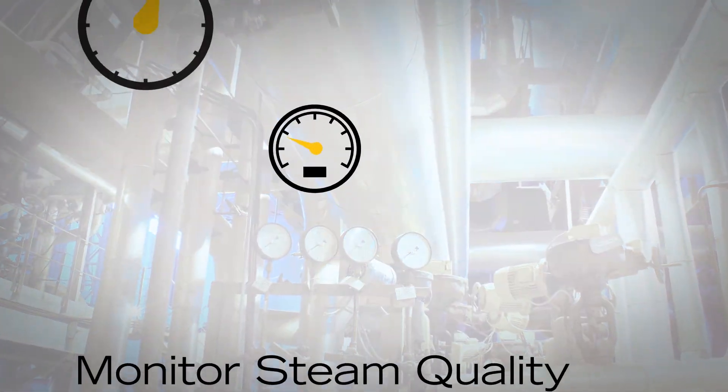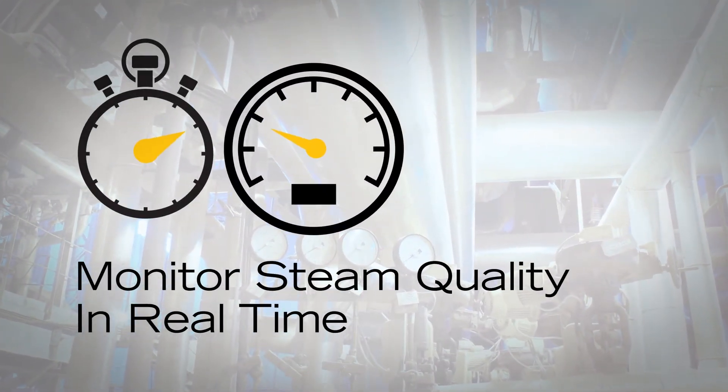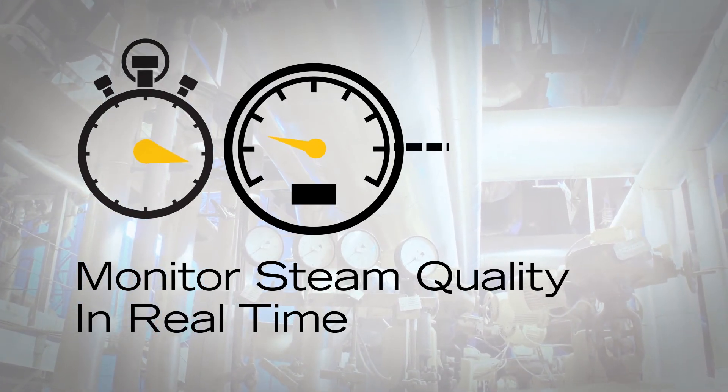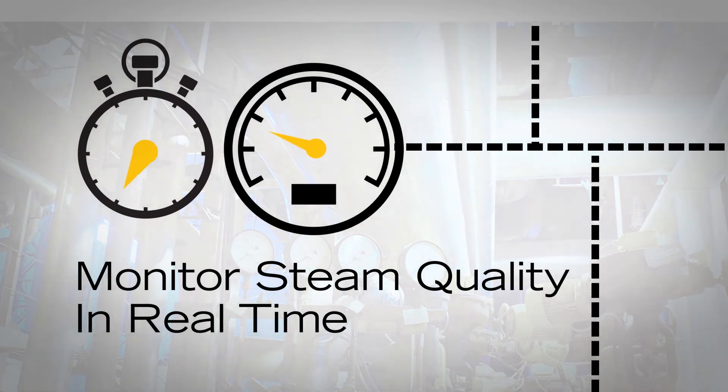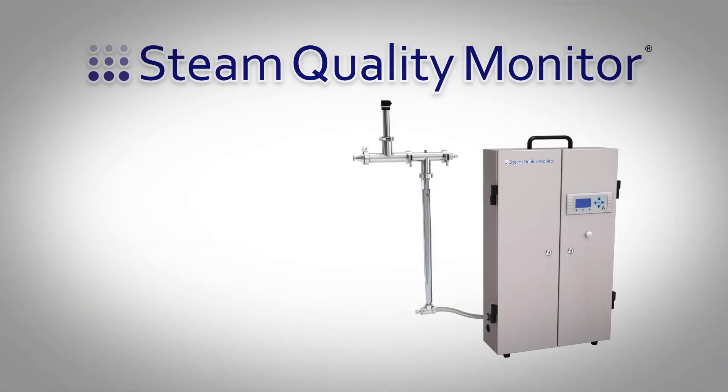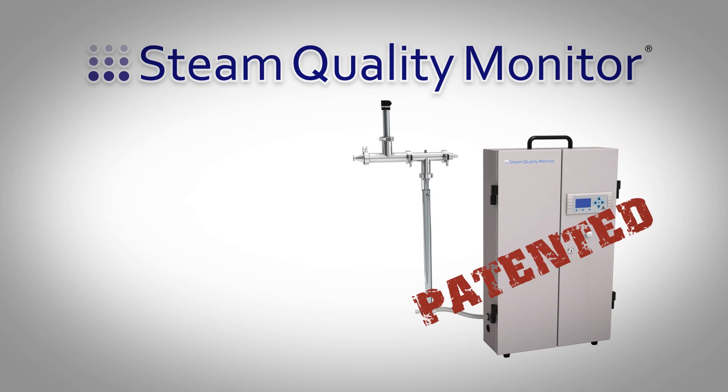The answer is to automatically monitor steam quality in real time and provide reliable and constant quality information across an entire system. This is the Armstrong Steam Quality Monitor, Steam QM3.